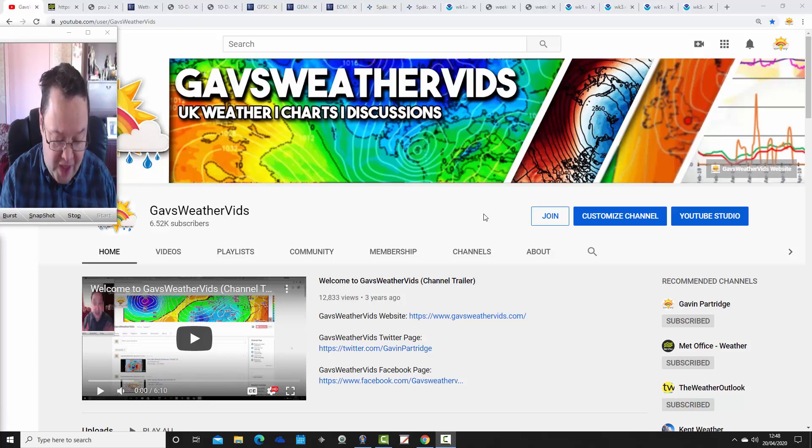A big thank you to Katrine Bezos, who has become our third Gavs Weather YouTube channel member. Katrine was also our competition winner last week. All channel members get a shout-out in the videos, and I want to give each member their own individual mention. So a big thank you to Katrine and to all channel members.